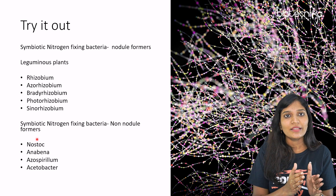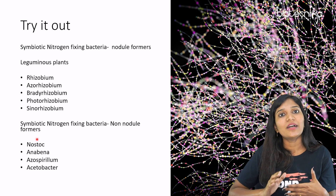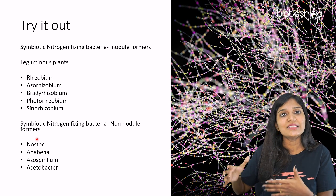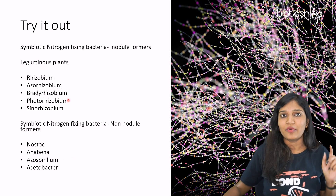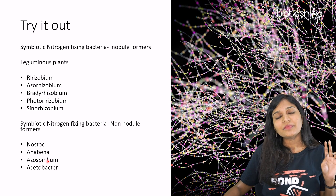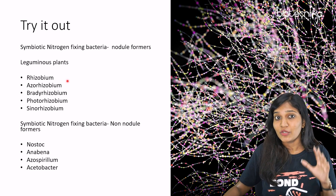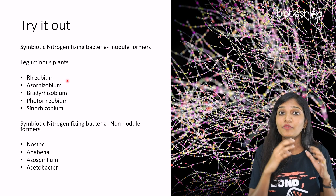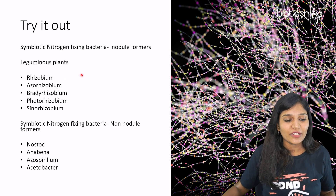So remember: Rahul, Australia, pencil and scissors — all the nodule-forming bacteria. Whatever happens in Australia are nodule formers. And after coming to India, he meets Nancy and three aunties for help to un-nodulate the plant — that's the non-nodule formers. By this story you have learned all the microorganisms: Rhizobium, Azorhizobium, Bradyrhizobium, Photorrhizobium, and Sinorhizobium as nodule formers; and Nostoc, Anabaena, Azospirillum, and Acetobacter as non-nodule formers. Whatever you learn in the form of a story will be stored for a long period of time.